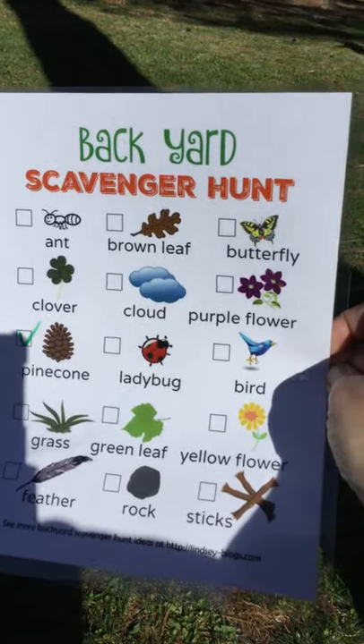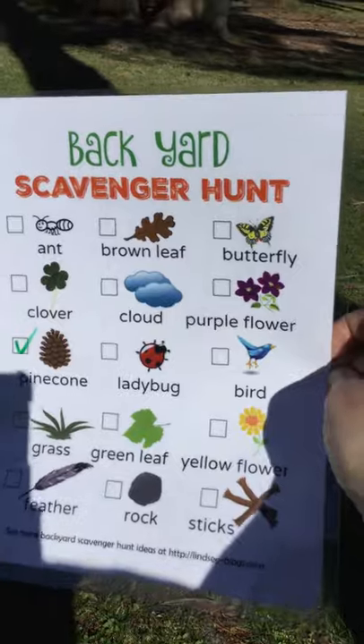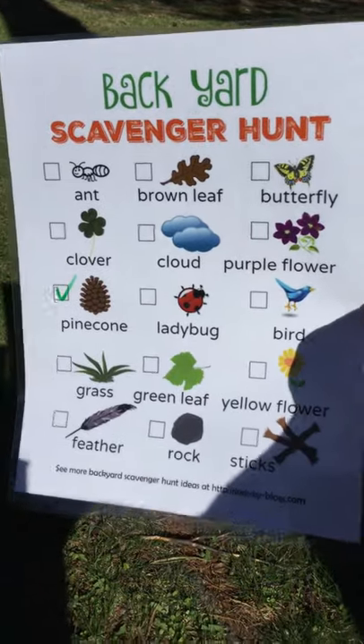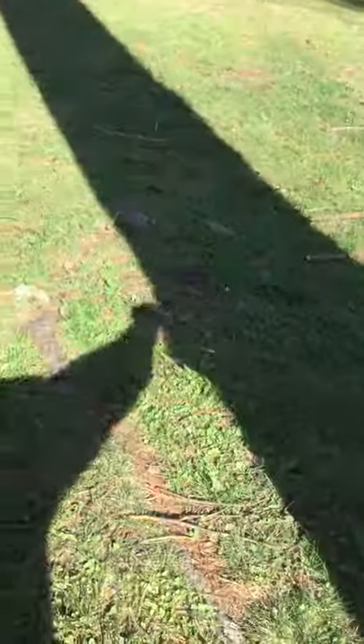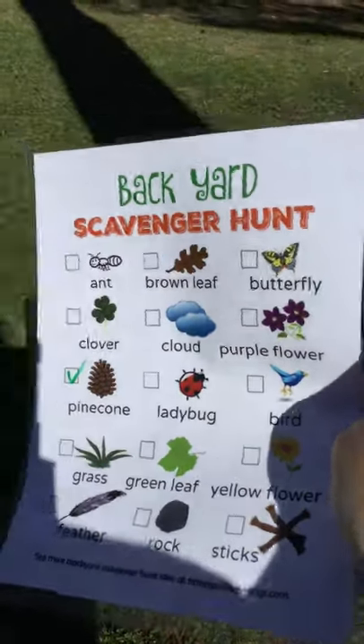We've got ant, brown leaf, butterfly, clover, cloud, purple flower, pine cone, ladybug, bird, grass, green leaf, yellow flower, feather, rock and sticks.